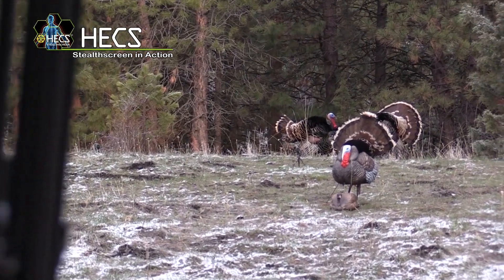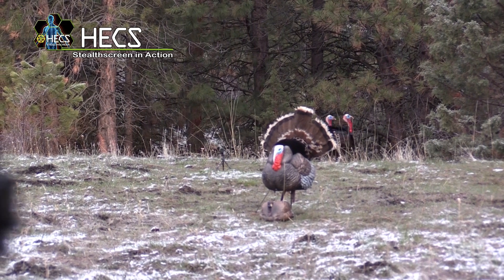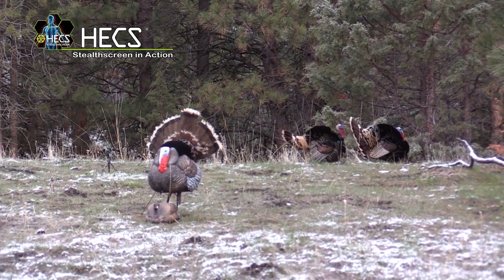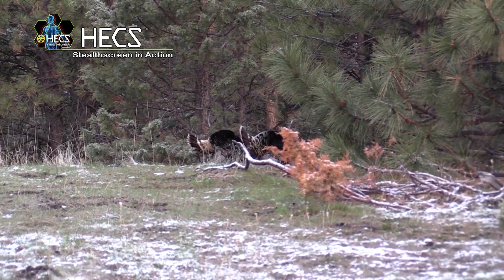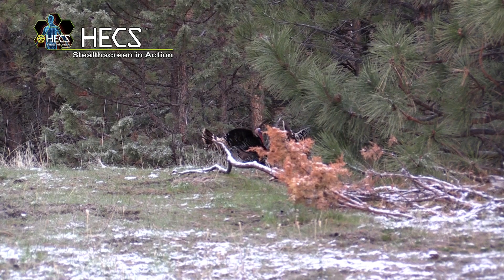They stand in full strut while I draw my bow in plain view, but my range estimation was off and the arrow went way low. But once again it was Hex technology to the rescue — these birds stayed around inside archery range long enough for me to get another arrow out, reload, and draw for the second time, all in plain sight of these birds.